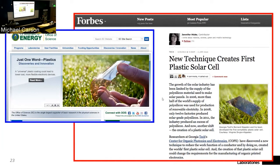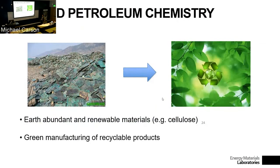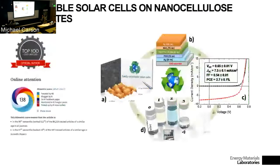This got the attention of news sources like Forbes and also the Office of Science at DOE. The idea is to use this nanocellulose-type scaffold or substrate to grow different materials on top of them and make solar cells.